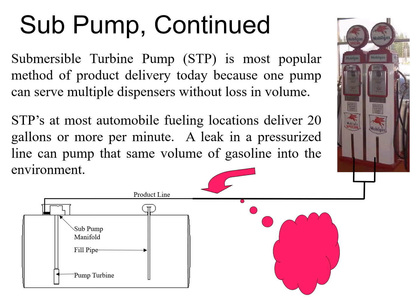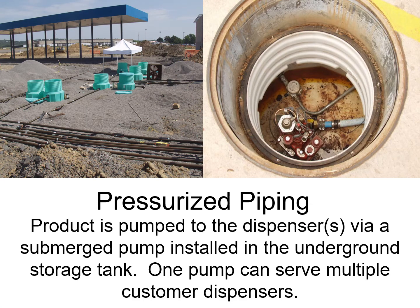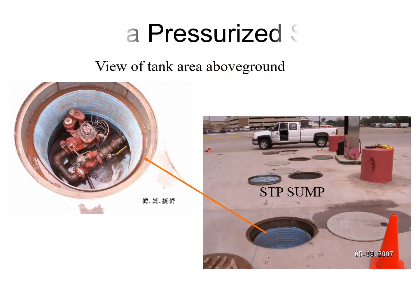A leak can be very detrimental to the environment because you can lose a lot of product in a short amount of time with nothing stopping it. This is what your pressurized systems look like. These green things on the left are your sumps where the STPs will be located. You can see the piping coming off these sumps going out to the dispensers. One STP can serve multiple dispensers, so it's very economical.